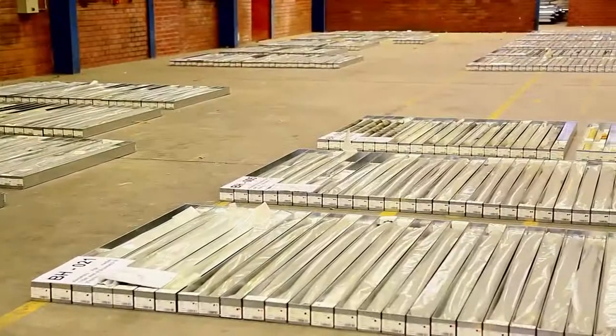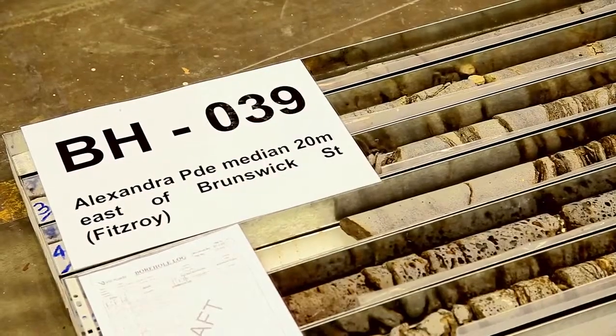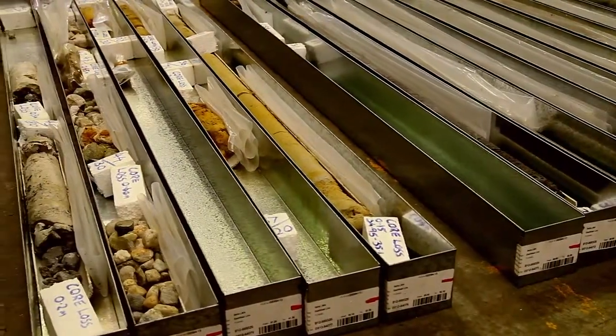When you have a look at the core samples behind you, there's quite obviously a lot of basalt, a lot of sandstone and some other material. The construction industry can feel quite confident knowing that they'll be provided with the best information possible for them to provide a competitive bid.